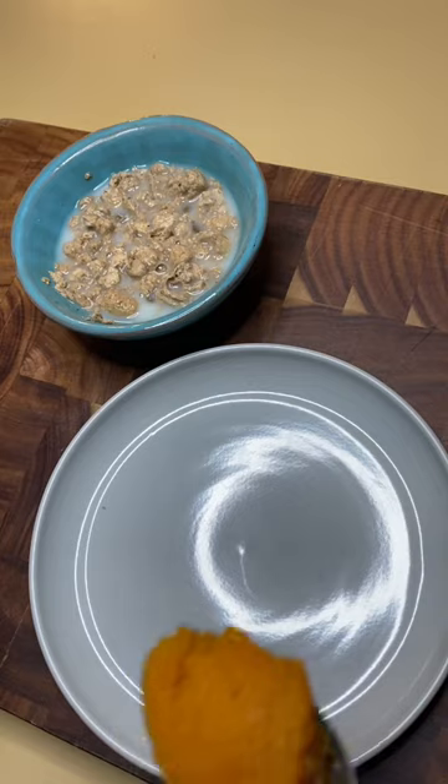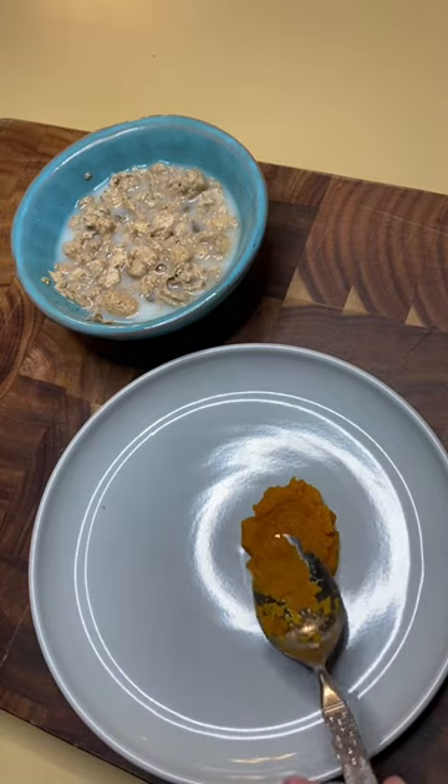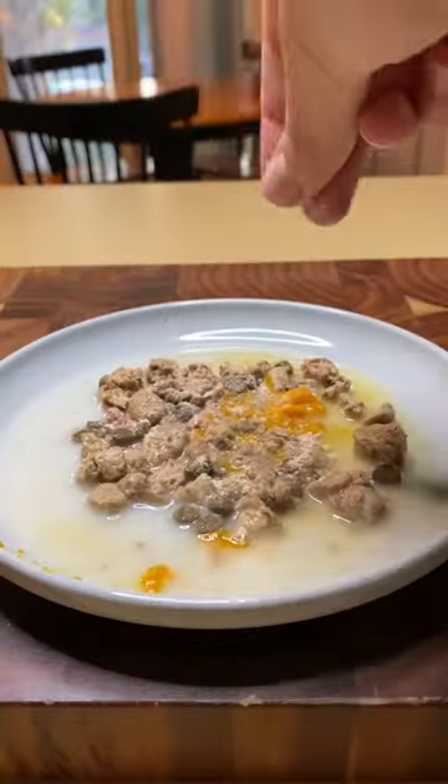We'll also add in some pumpkin to help firm up any diarrhea or relieve any constipation. The next video, Bean will be on a fully fresh diet.